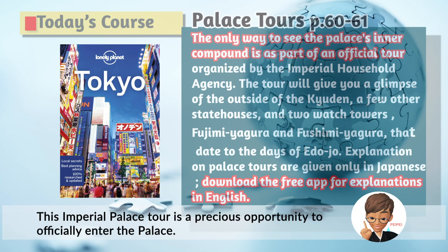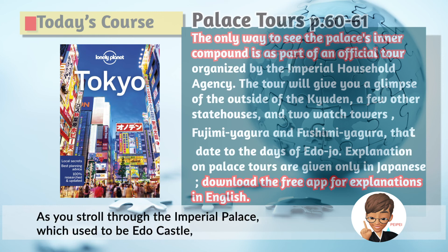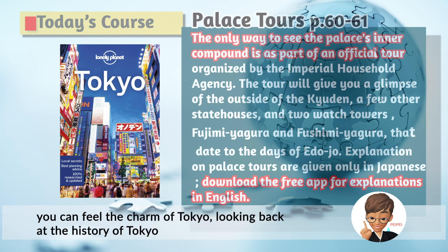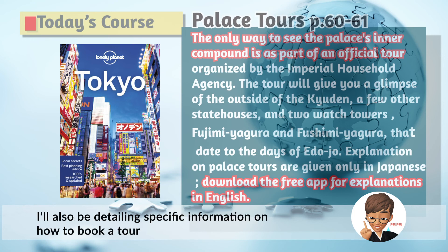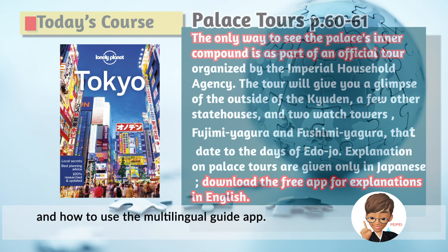This Imperial Palace tour is a precious opportunity to officially enter the palace. As you stroll through the Imperial Palace, which used to be Edo Castle, you can feel the charm of Tokyo looking back at the history of Tokyo from the Edo era to the present days. I will also be detailing specific information on how to book a tour and how to use a multilingual guide app.